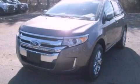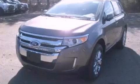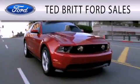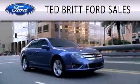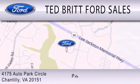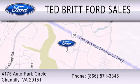Contact us today to schedule your opportunity to see this automobile in person. Ted Britt Ford Sales is dedicated to doing everything possible to ensure that the experience you have selecting your next vehicle is as pleasant as possible. We're located at 4175 Auto Park Circle in Chantilly.